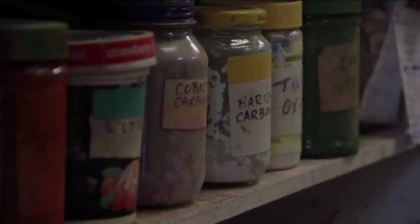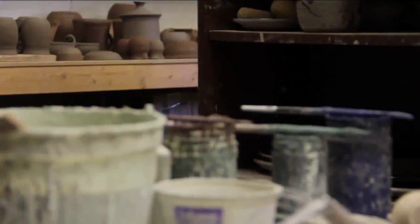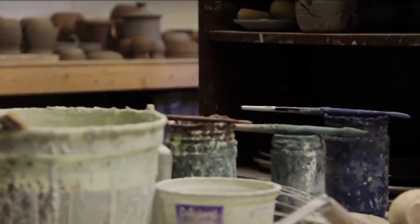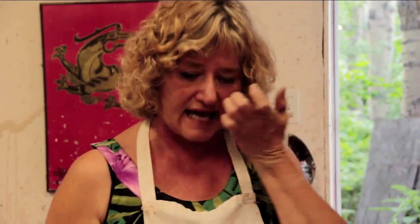Glazes are where I use my chemistry background. Glazes are a mixture of silica — which is what glass is made of — and very fine clays of different kinds, so I'm essentially putting a glass coating on my clay. They come in different colors depending on what I add: talc, for example, doesn't change the color but changes the texture, making it not shiny.